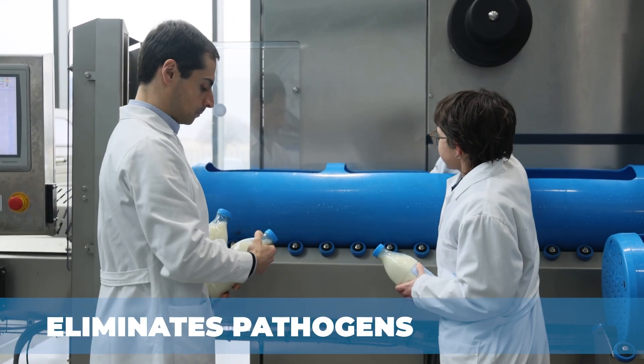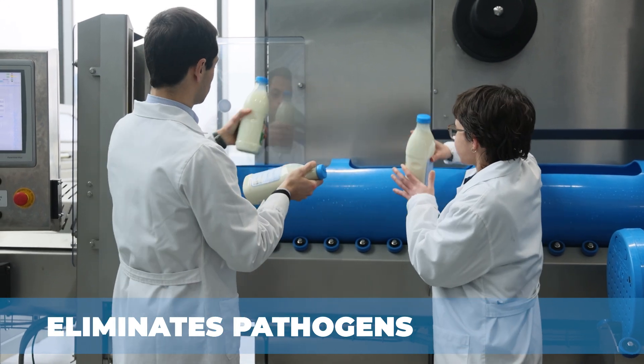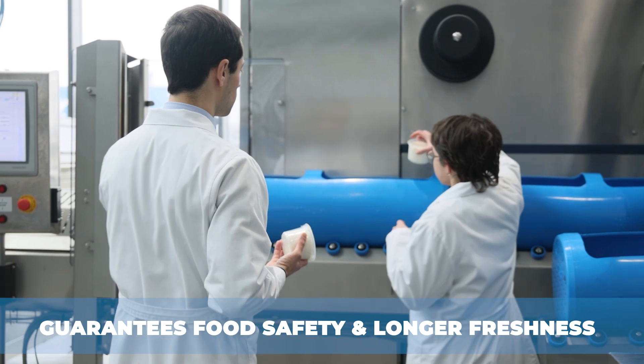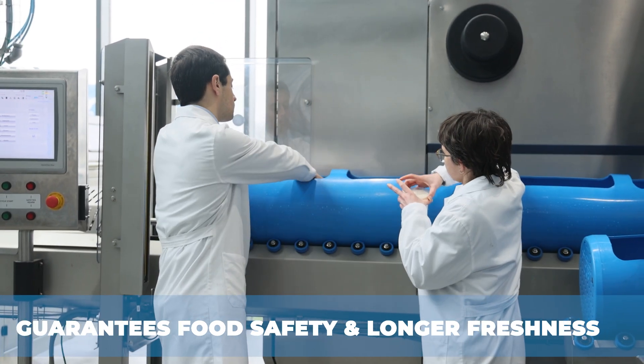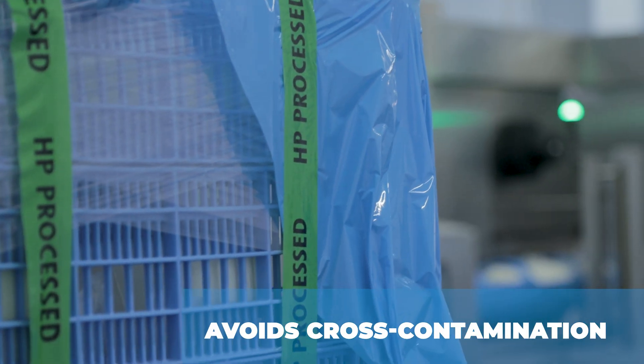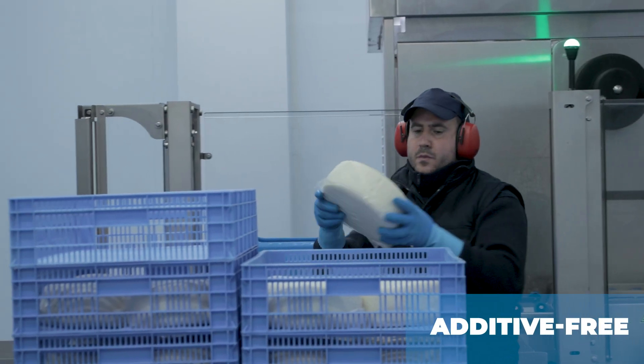High pressure inactivates listeria and other pathogens, along with spoilage microorganisms, ensuring food safety while extending shelf life. By processing foods in their final packaging, HPP prevents cross-contamination and allows for reduced use of additives.